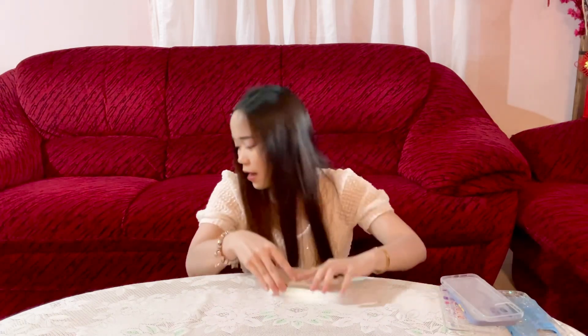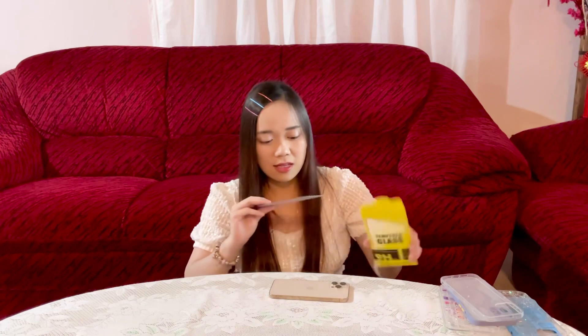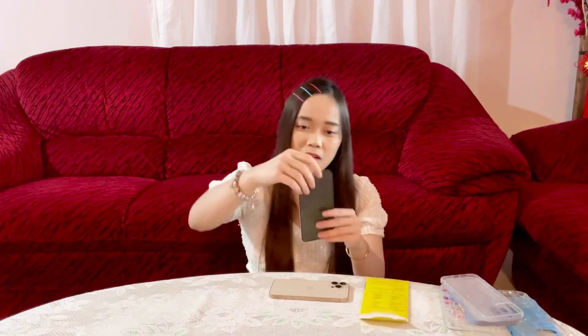And I also bought this tempered glass as well. I think it's RM6.59. It is with the anti-spy effect, so I think I'm going to use this later on. So there you have it from the first Shopee shop, and we're gonna continue with the second Shopee shop.